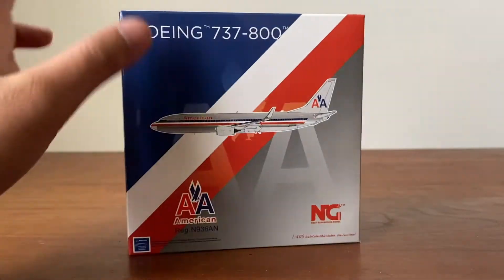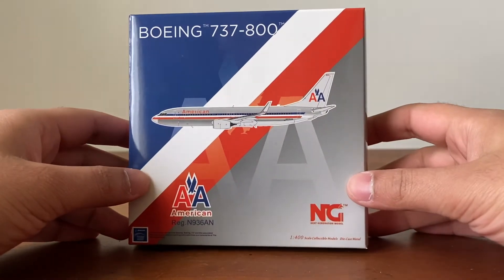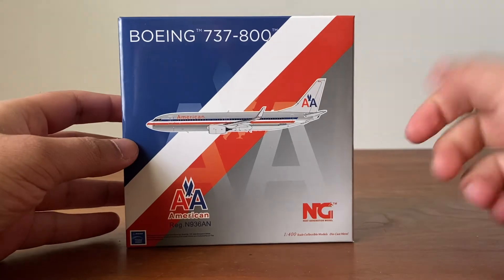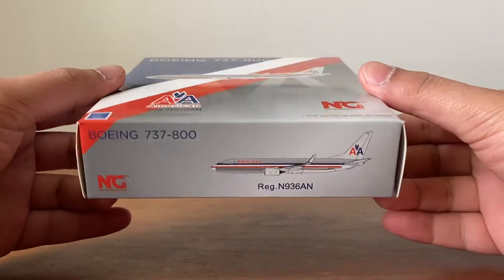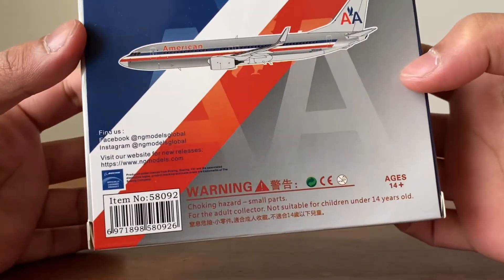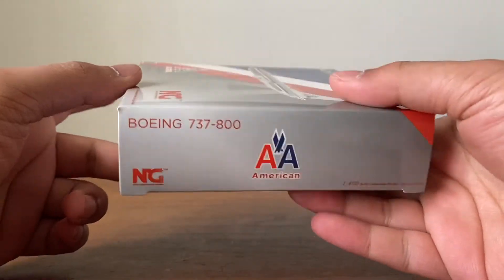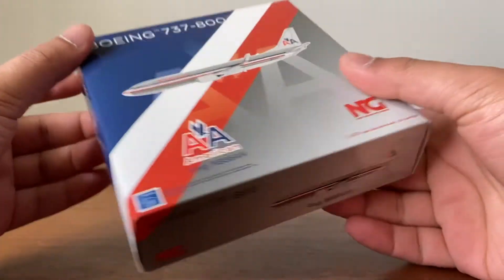Let's start by unboxing both models. I like the watercolor AA on this box, though the other box is much better. The most important part is the model anyway. The back of the box has all the warnings and legal information. NG as usual does an amazing job on the box.